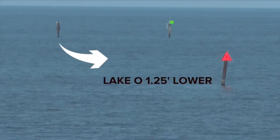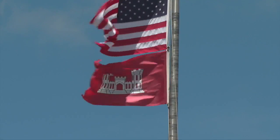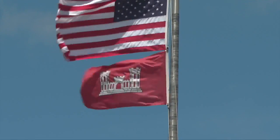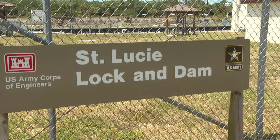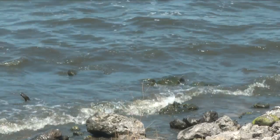In Lake Okeechobee, the difference will be 1.25 feet. The Army Corps, which is in charge of releasing water from the lake when it deems necessary, says it will continue to post both water measurements in the meantime, making the transition to NAVD-88 in the future.